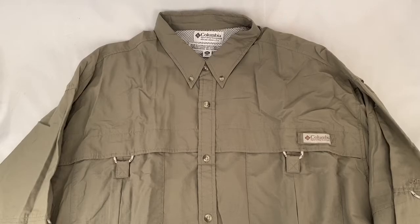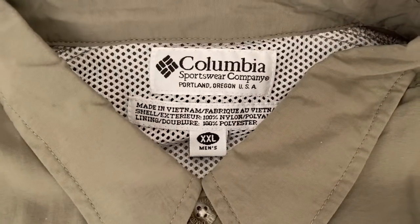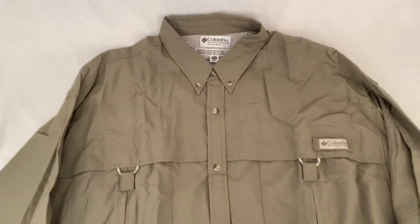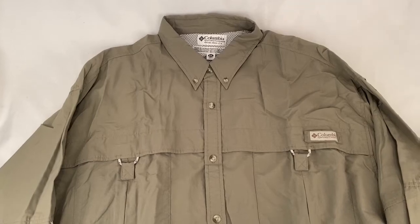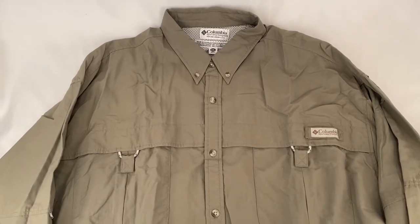Here's a Columbia, made in the USA, fishing shirt. XXL, long sleeve, and it's got a ton of pockets. It sold for $27.99 plus shipping for a total of $36.44.